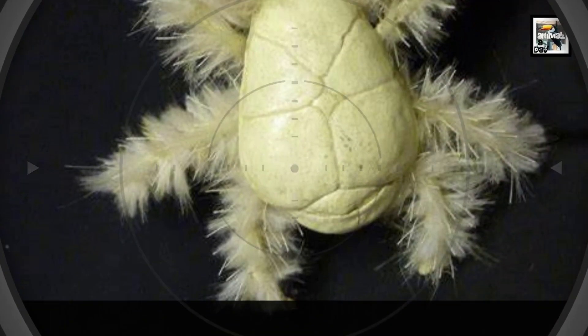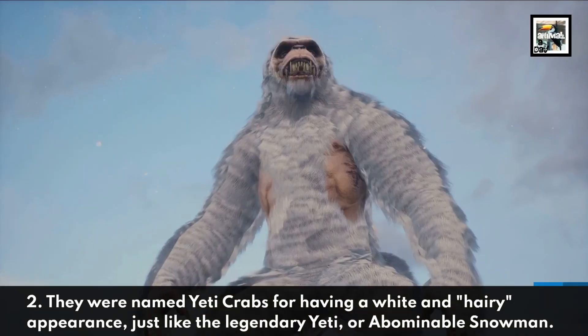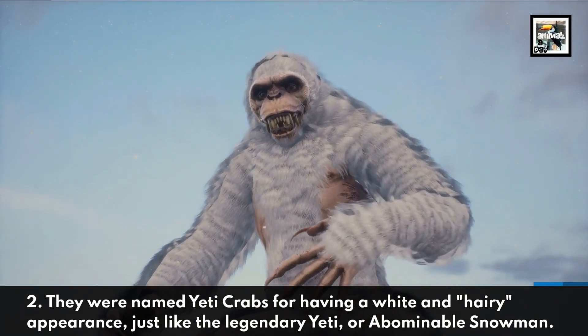2. They were named Yeti Crabs for having a white and hairy appearance, just like the legendary Yeti or Abominable Snowman.